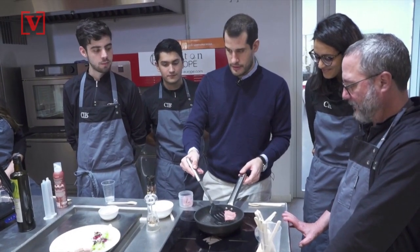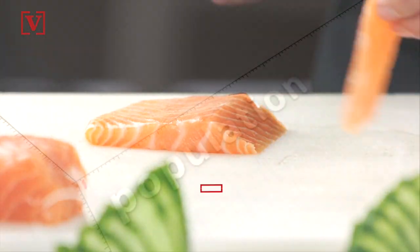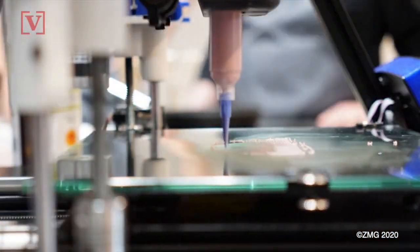Scionti says their next goal is to work with chefs to print pork, including bacon, and plant-based fish starting with salmon, adding that by 2050 the world's population will reach 10 billion. As meat consumption continues to grow worldwide, it highlights the need for plant-based meat alternatives.